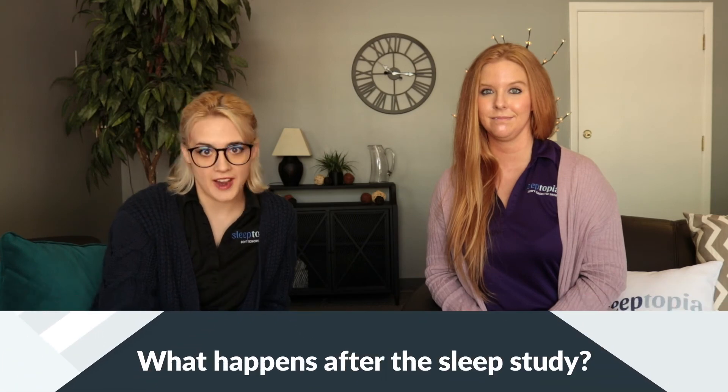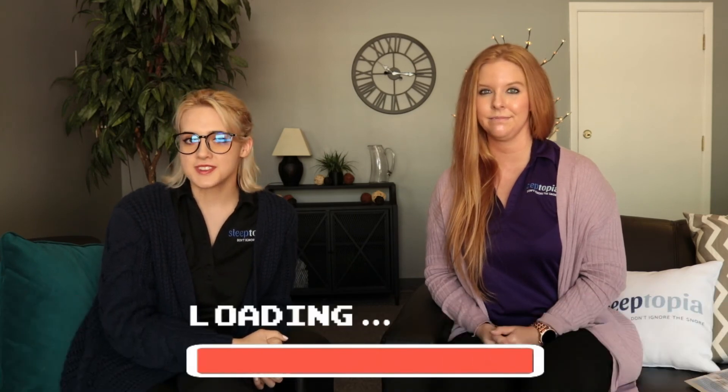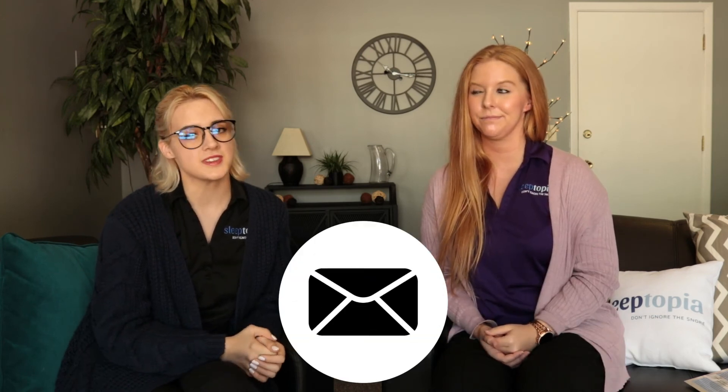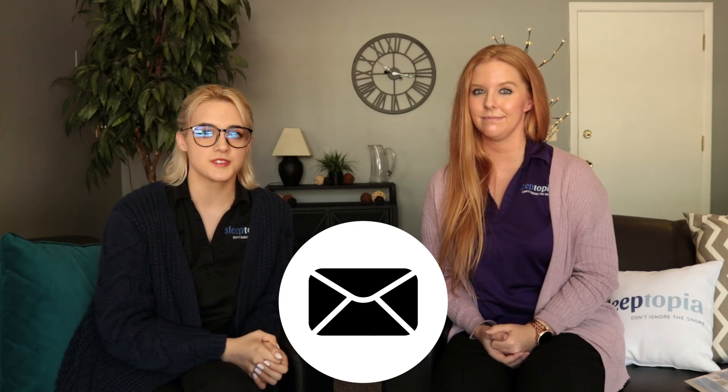What happens after you perform the sleep study? Within seven business days, your interpreted sleep study report will be at your primary care physician's office. We will send a copy of your sleep study report to a board-certified American Academy of Sleep Medicine doctor. The board-certified doctor will receive a copy of your report showing your AHI, your SpO2 levels, your average heart rate, and your REM cycles. Finally, they will send your primary care physician a copy of your sleep report and a recommendation.